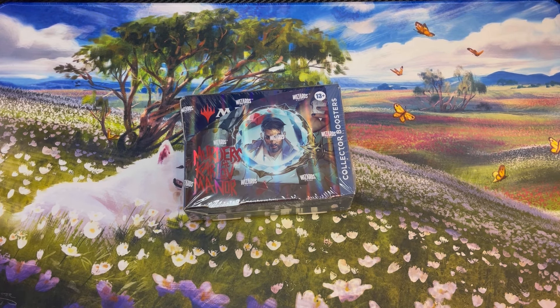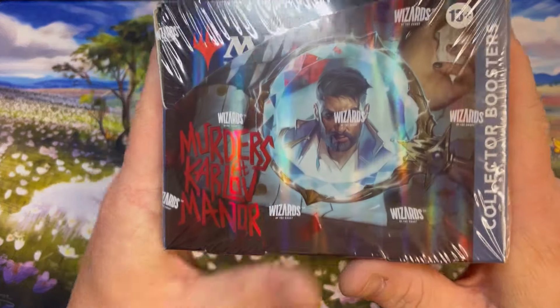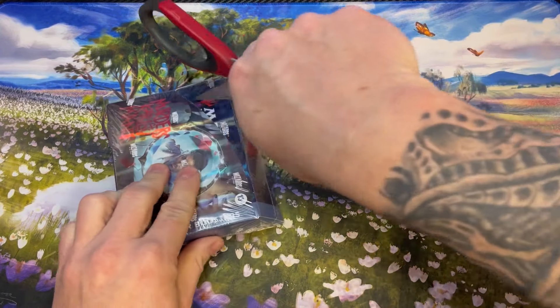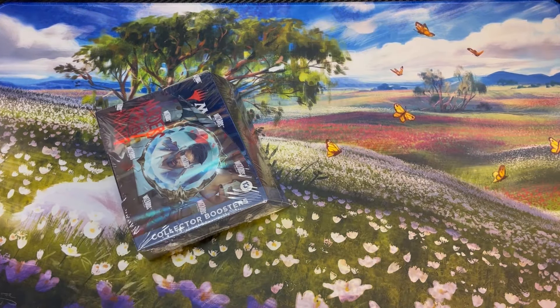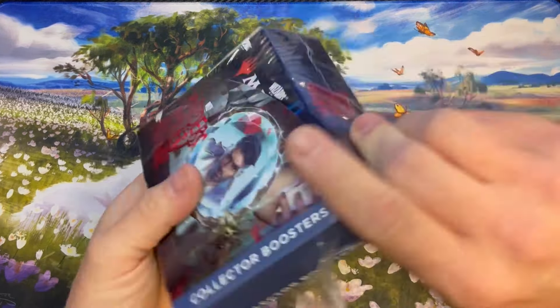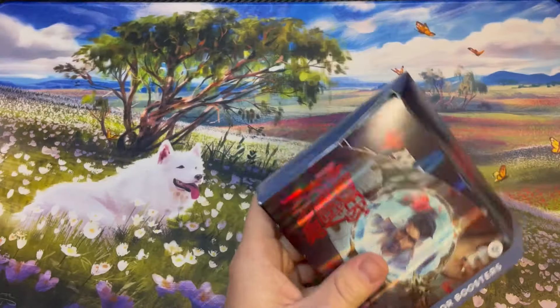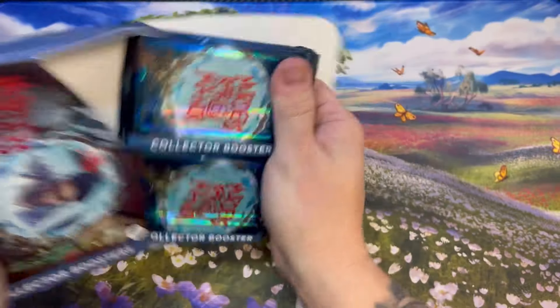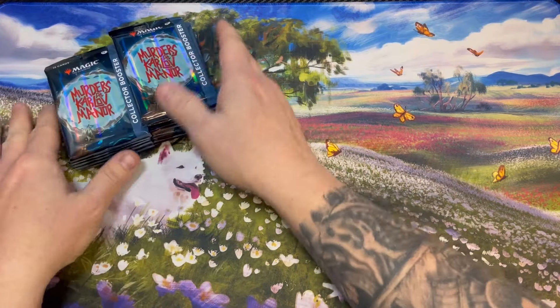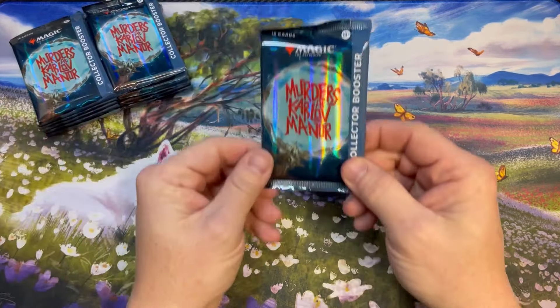What is up everyone, welcome back to Cracking Packs MTG. We have another Murders at Karlov Manor collector booster box — this is for my Facebook group member Jason all the way from Hawaii. Thank you for sponsoring this box. I'd appreciate it if you guys would subscribe, like the video, and leave a comment. We're giving away a booster box of Karlov Manor on Friday, so make sure you get in on that.